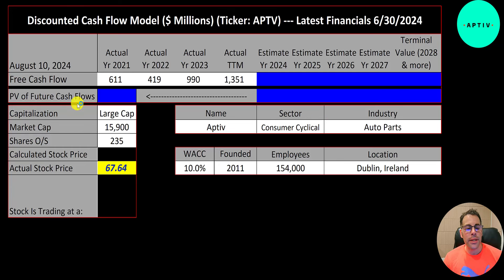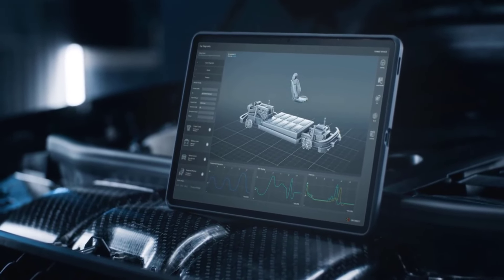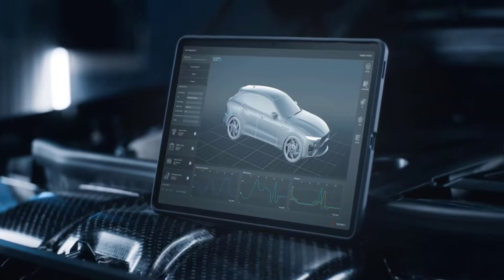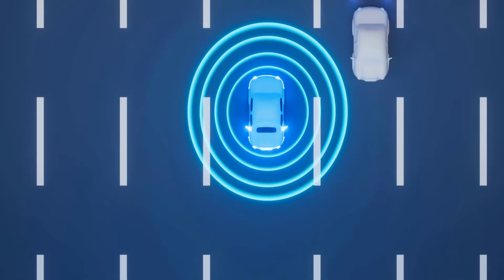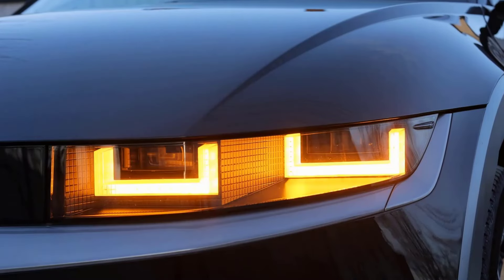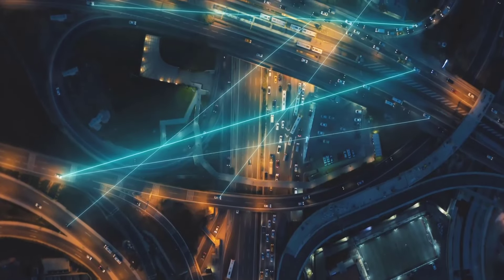Let's get started with the model. This is a large-cap company with a 16 billion dollar market cap, trading at 68 dollars a share with 235 million shares outstanding. Aptiv designs, manufactures, and sells vehicle components — providing electrical, electronic, and safety solutions to the auto and commercial vehicle markets, including signal and power solutions and advanced safety and user experience.